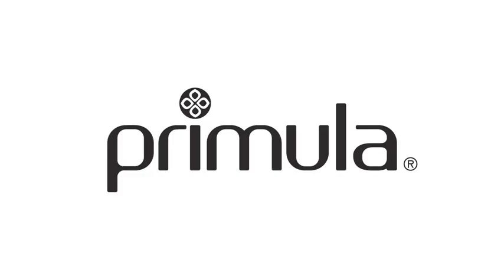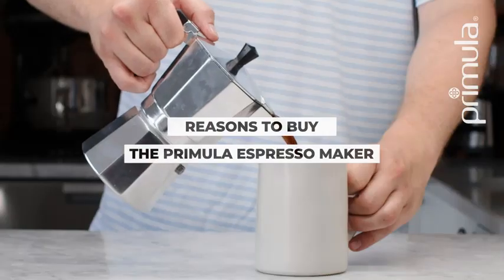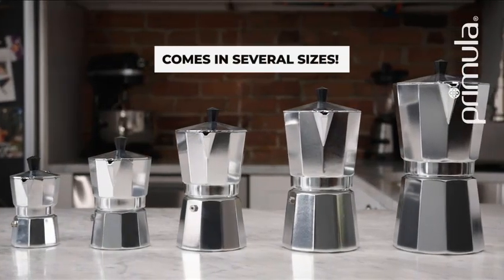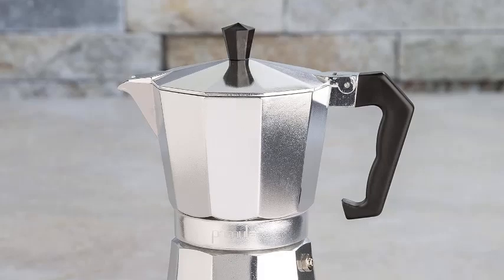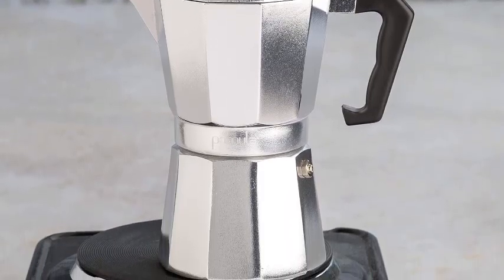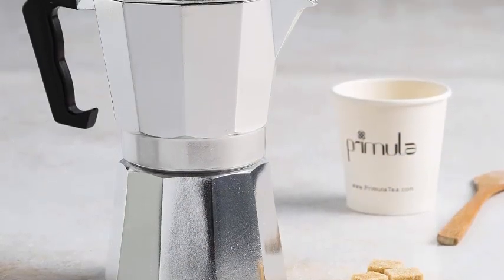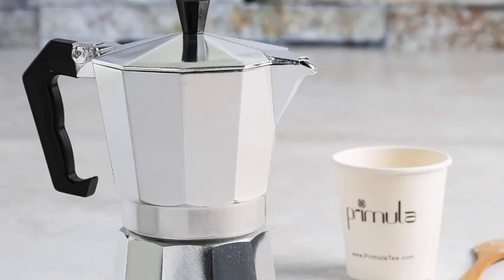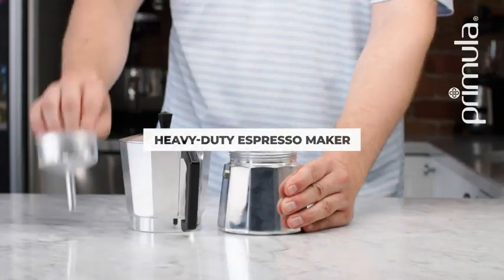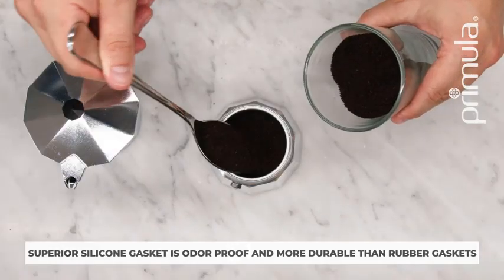Number 3: Primula Classic Stovetop Espresso and Coffee Maker, Mocha Pot for Italian and Cuban Cafe Brewing, Greca Coffee Maker, Cafeteras, 6 Espresso Cups, Silver. The Primula Classic Stovetop Espresso and Coffee Maker is a must-have for aficionados of Italian and Cuban-style coffee. Crafted for both functionality and style, this mocha pot exudes classic charm with its polished silver finish. Designed to brew rich and robust espresso, it accommodates up to six cups, perfect for sharing or indulging in multiple servings.